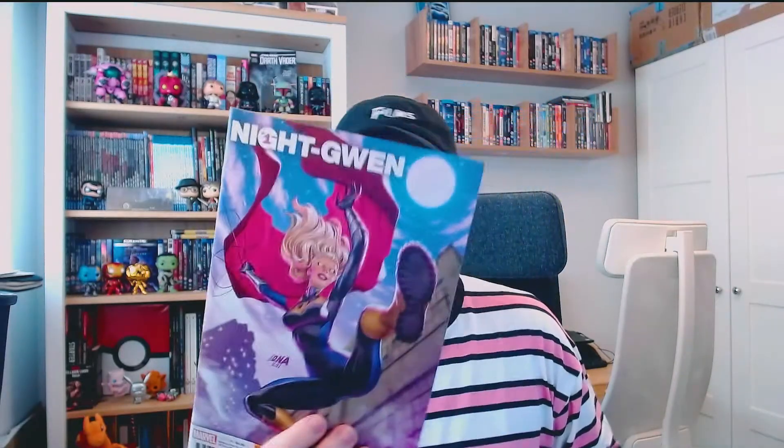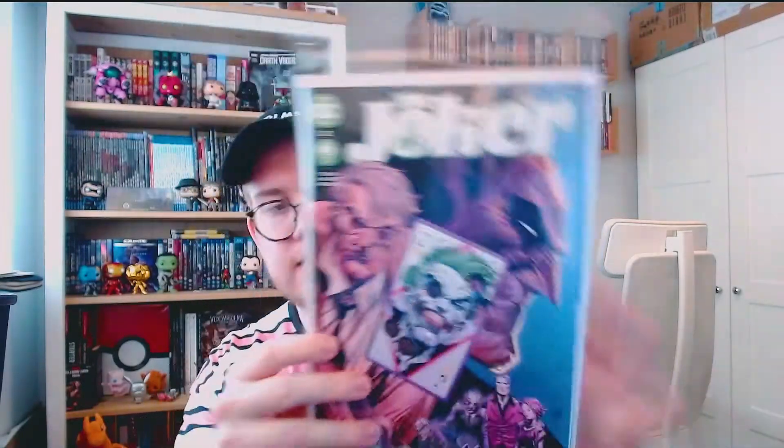We got Heroes Reborn issue one, then a Heroes Reborn tie-in - we've got Knight Gwen right there. Alternate versions of Gwen always seem to do amazing, so I thought I'd pick this up just in case anything happens with the character. She looks a bit like Batgirl, to be honest - she really does. But Gwenpool and Spider-Gwen do amazing. This next one is the first issue in its run - first appearance of Day Walker, which is this version of Blade. This is a second printing - couldn't get a first print. This is Future State: Teen Titans, with new versions of teen titans and also I think the first Red X in the main continuity. Joker issue two - also featuring Punchline, but I believe this is the first appearance, or first cameo, of Bane's daughter, who seems to be a big player in this Joker book going forward.